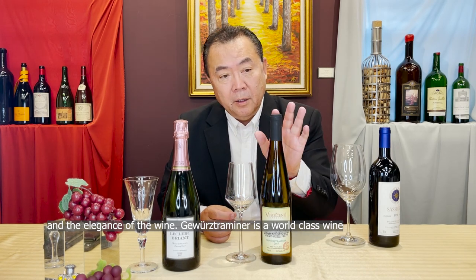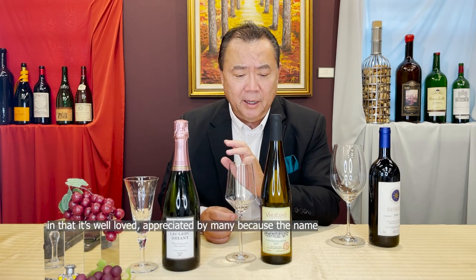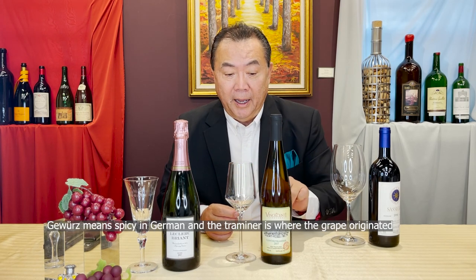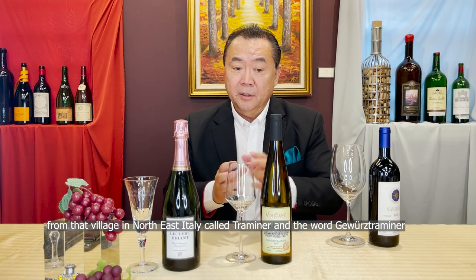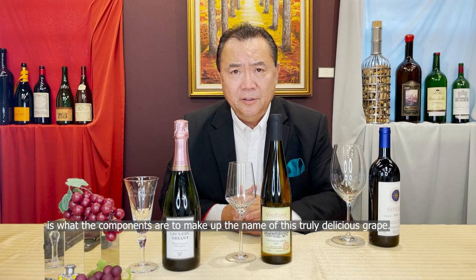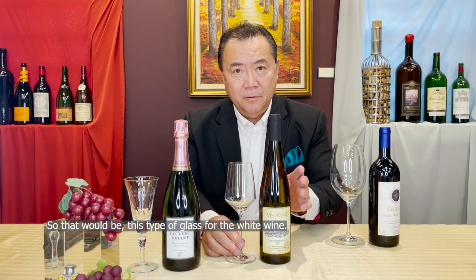Gewürztraminer is a world-class wine, well loved and appreciated by many. The name means 'spicy' in German, and Traminer is the village in northeast Italy where the grape originated. So that would be this type of glass for white wine.